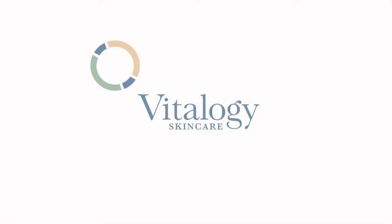At Vitology Skin Care, it's about you. Hi, I'm Dr. Amara Syed with Vitology Skin Care.